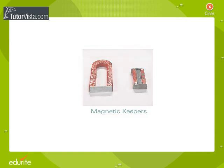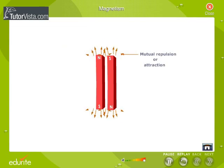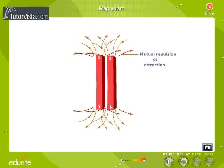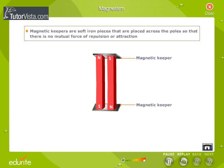Magnetic keepers: When two magnets are placed side by side, there will be either a force of repulsion or attraction between the poles, which weakens the strength of the magnet. To prevent this, bar magnets are placed side by side with opposite poles adjacent to each other, and two pieces of soft iron are placed across the poles as shown here. A small strip of wood is placed between the magnets. The soft iron pieces are called magnetic keepers and provide a path for the magnetic field lines to form a continuous loop, thus preserving the magnetism.